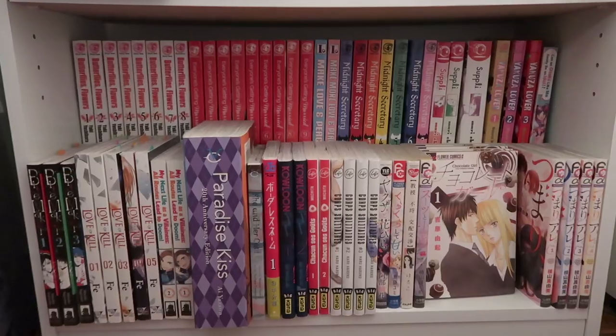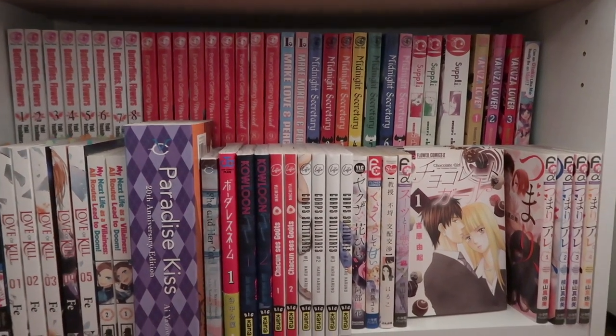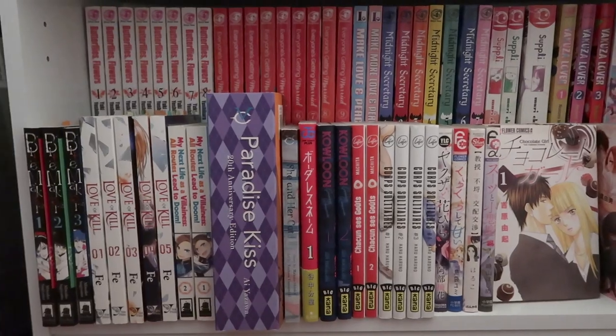I'm still contemplating on collecting Chihayafuru — it's very long, not gonna lie. Then we have some other josei titles here. I do plan on filming a manga collection video, so be on the lookout for that.